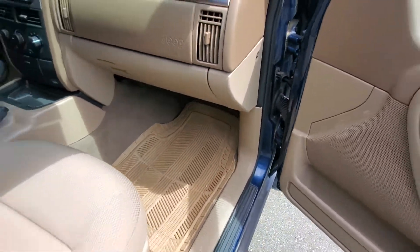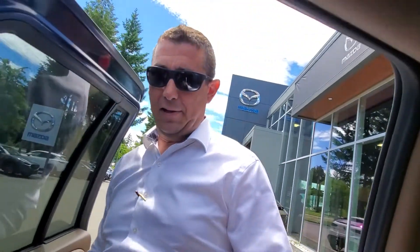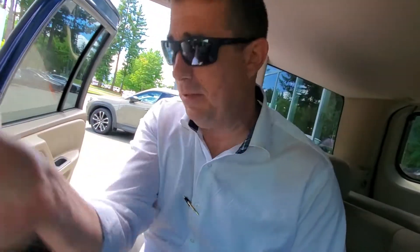Let's see if it's got the owner's manual. There's no owner's manual in the glove box — you can get those online as a PDF. But actually, I do have a Haynes manual here, and I also found the owner's manual and the maintenance schedule. So I do have some manuals here.